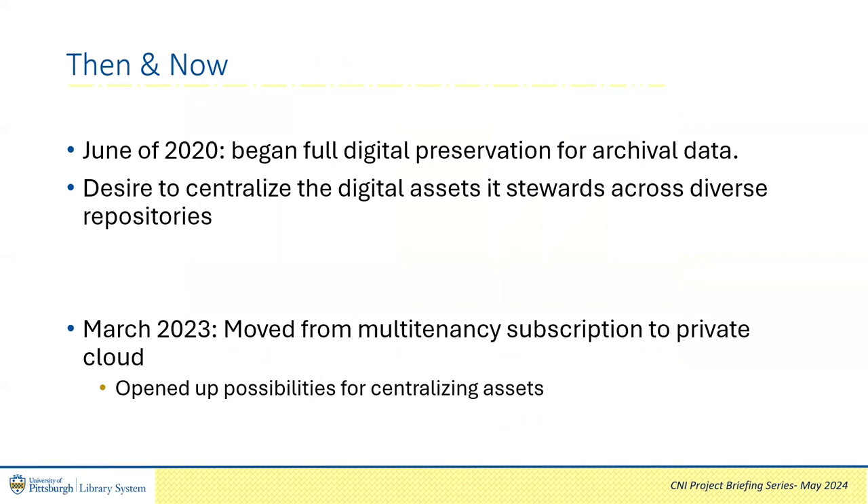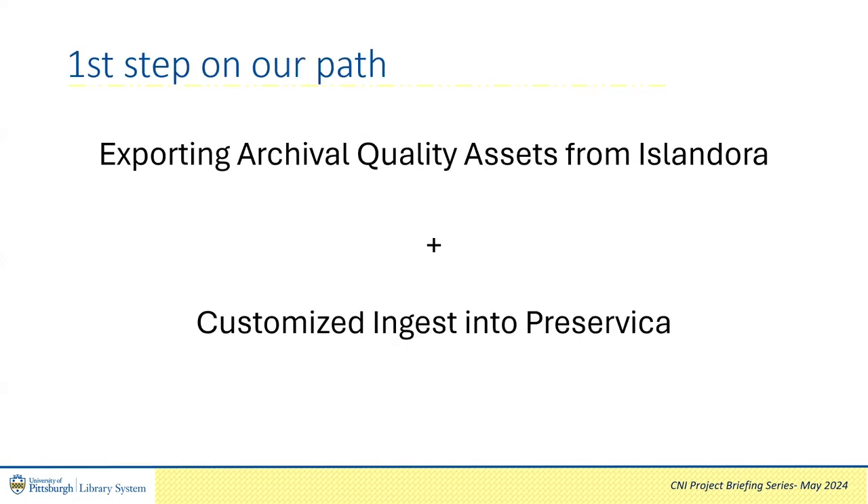This briefing follows up on our Spring of 2021 briefing, Improving Stewardship Opportunities Intentions. In that briefing, we spoke about the ULS investing in Preservica to provide full digital preservation for our archival assets. We also spoke of our intention to take steps towards centralizing the digital assets we steward across diverse repositories. This briefing will describe the work we have done to create our first systems integration. We can now export archival quality assets from our Islandora instance and use a customized index to secure them in Preservica.